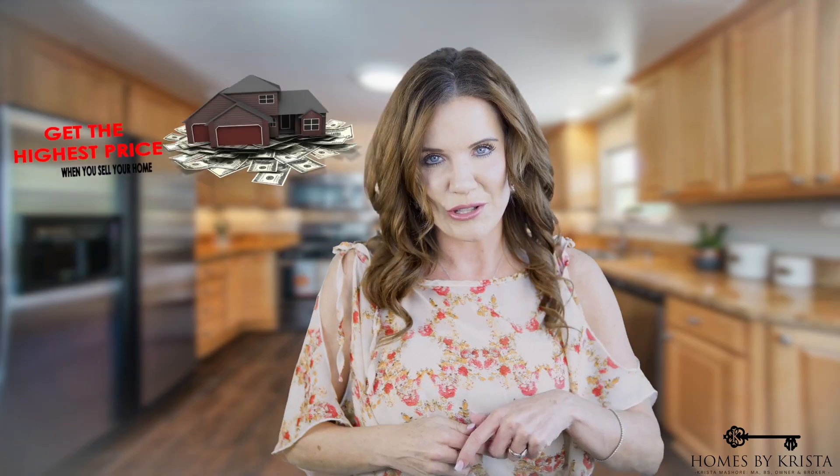Will your home pass the test? Can you sell your home right now for top dollar, or do you need to do a few things to make sure you get the highest amount on your investment? Hi, I'm Krista Maysher with Homes by Krista. Let's take the quiz to see if your home passes the sell for top dollar test right now. We've sold thousands of homes, so we know what we're talking about.